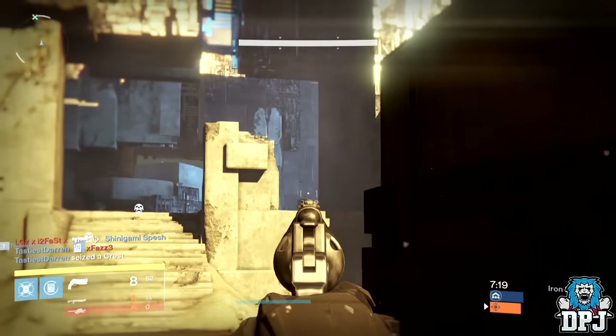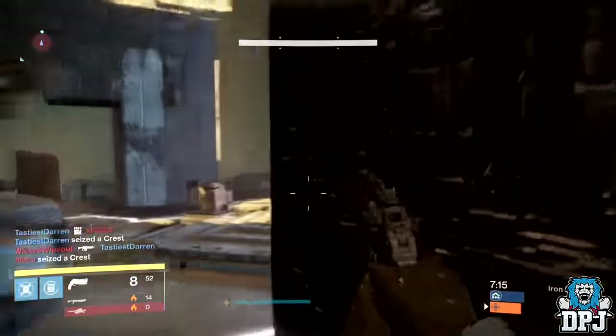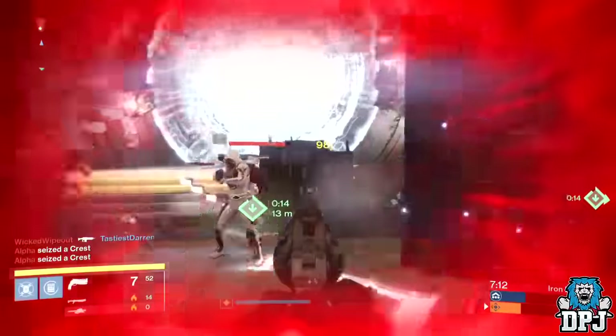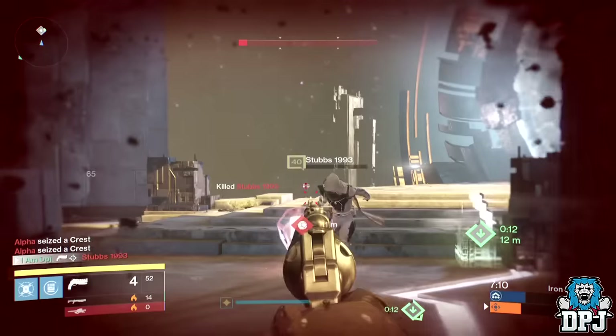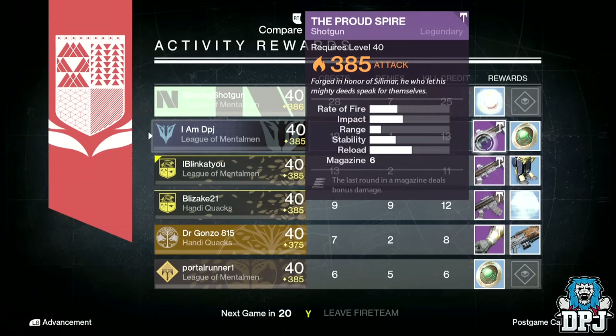After my initial rank 5 achievement on my hunter, the next day I played on my titan and hit rank 5 so damn quick — literally five or six games. The end-of-game loot I received within those five or six games on my titan were as follows: I received two shotguns and an auto rifle, none of which had great rolls to be honest.